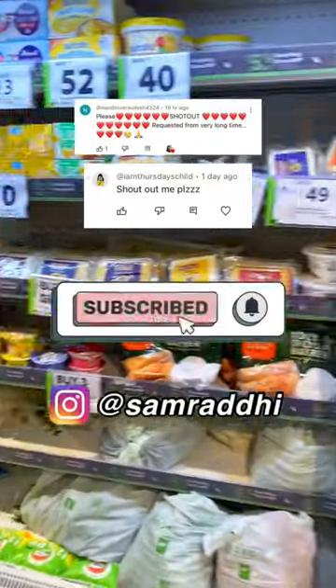Then I headed to the billing counter to get everything billed. Here's the total! I said goodbye to the dog sitting there. Subscribe for more such videos!